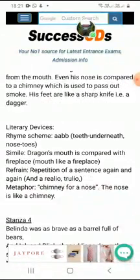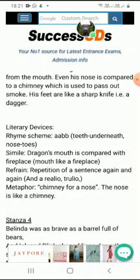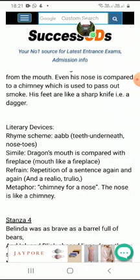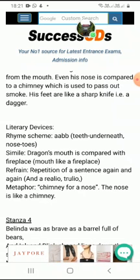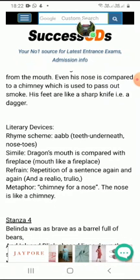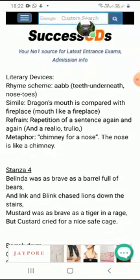Every poem has got a rhyming scheme. This poem is also written in the rhyming scheme A-A-B-B. This is the formula of writing this poem. After describing Custard the dragon — that he had a fire mouth and chimney nose and very sharp teeth — now let us see what is in the fourth stanza.